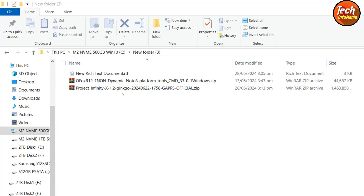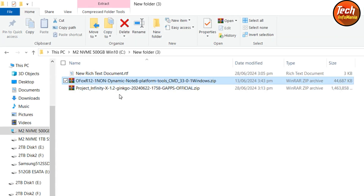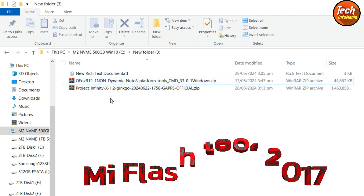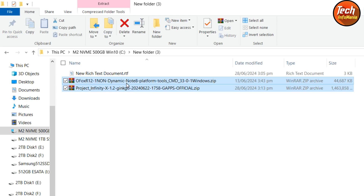Here are the files to download: the Project Infinity X 1.2 ROM for the Redmi Note 8 and Redmi Note 8T, which comes with Google apps by default — no separate GApps installation needed. Flash this ROM using the Orange Fox recovery only, as the developer recommends. Links are in the video description. If you have driver issues, download and install the Mi Flash Tool 2017 version on your Windows PC.